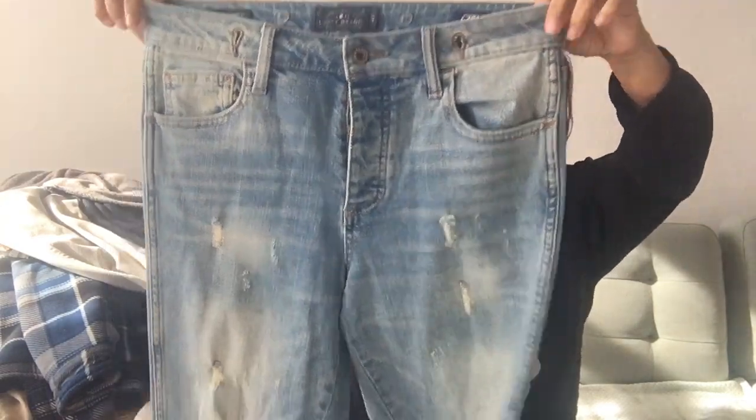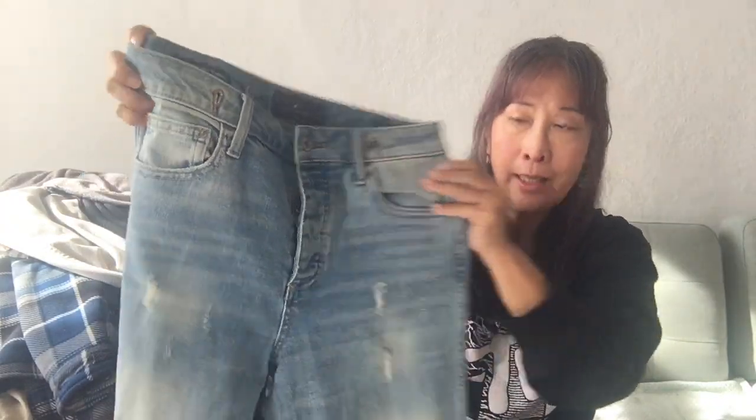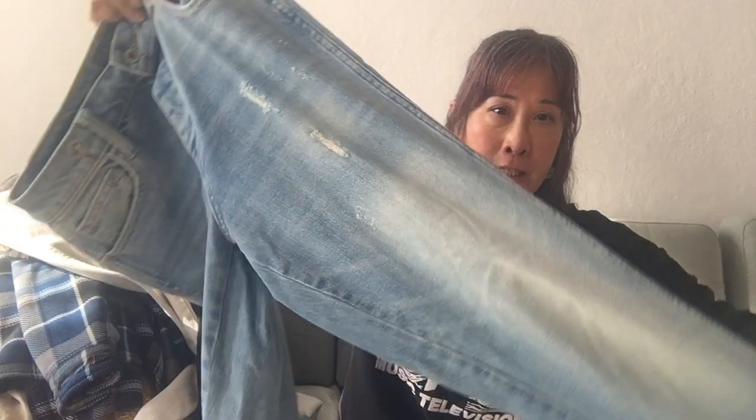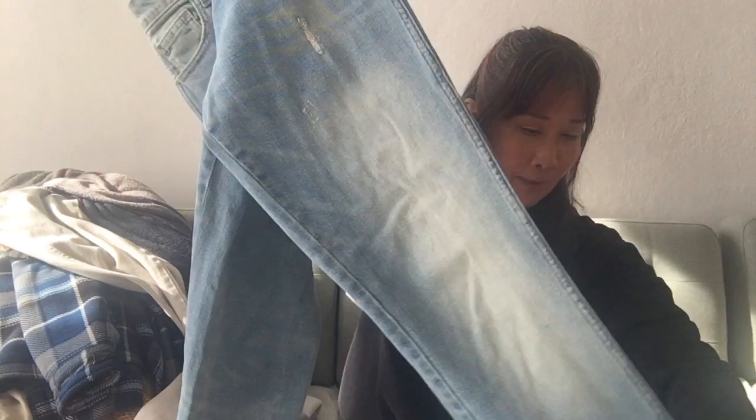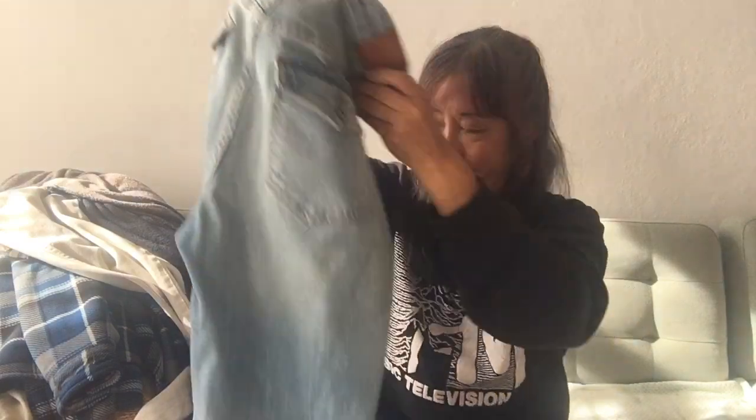I also picked up these Lucky Brand jeans — they are a size 27 waist or a size 4. I do really well with Lucky jeans for men, but this one is a women's jean. I picked it up because it was so interesting-looking and also the name — I like the name of it, which was the High-Rise Tomboy. I hope these do well. They look straight-lined, high-rise, with cool pockets and some distressing and holes.